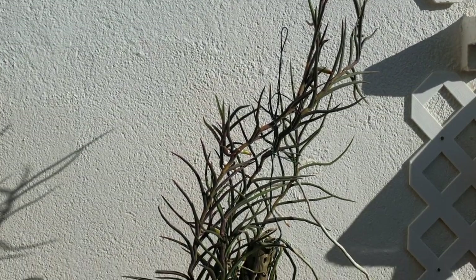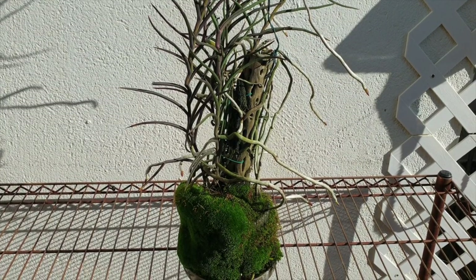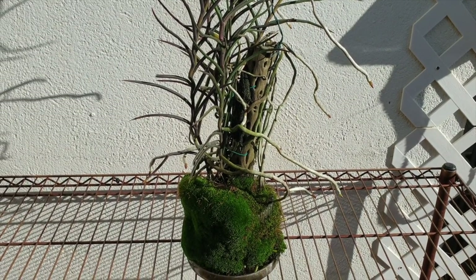Thank you so much for clicking on this video, it's good to have you here. What does it take for a blooming-size orchid to be in your collection year after year without blooming?